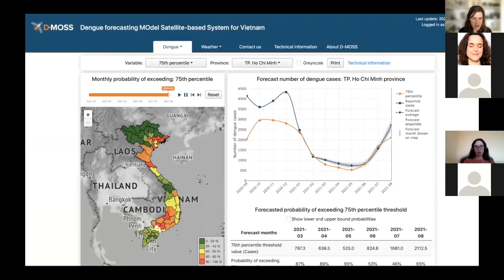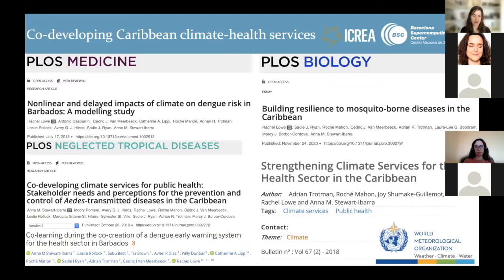We combine this with seasonal climate forecast ensembles to incorporate uncertainty in our predictors and give a dengue forecast up to six months ahead. Working with local partners, we developed an interface where users can enter the system and check the forecast every month, displayed as maps showing the probability of exceeding predefined thresholds, as well as time series predicting the probability of dengue outbreaks several months in advance.